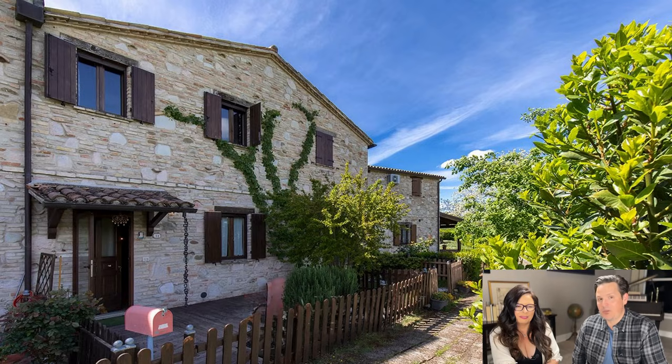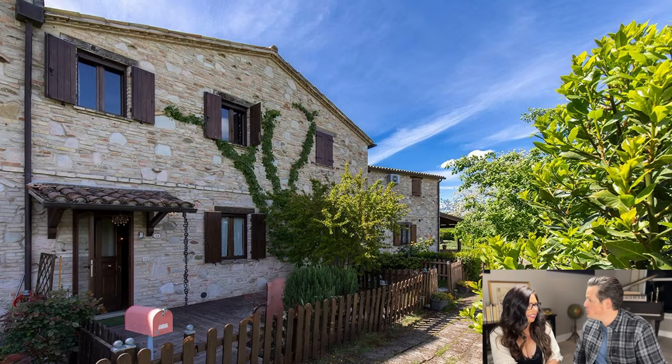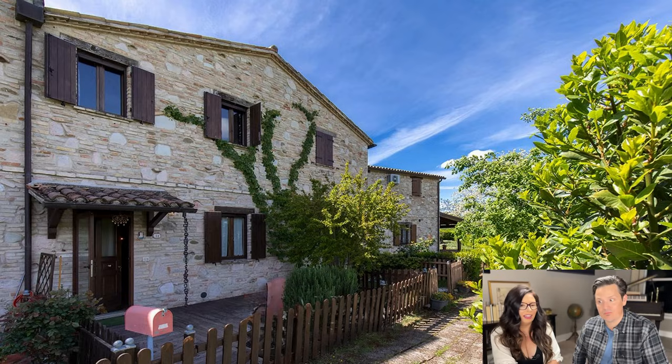How about this beautiful stone on the outside of the house? Is that something you'd be interested in? I would. What about you? I don't know — that's a yes. Let's get into it.